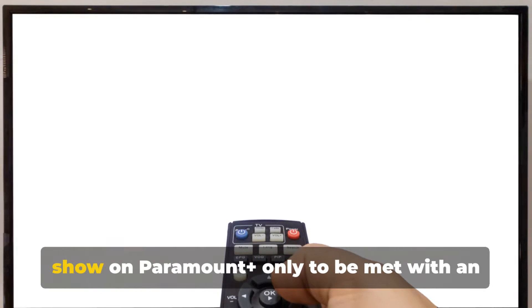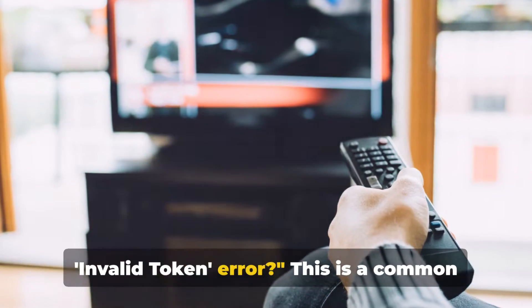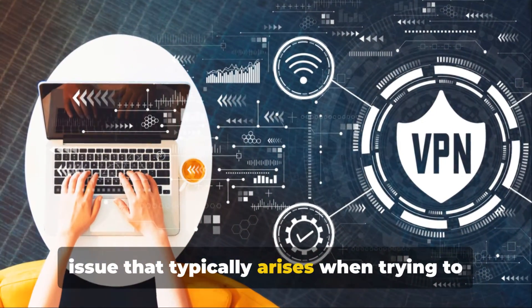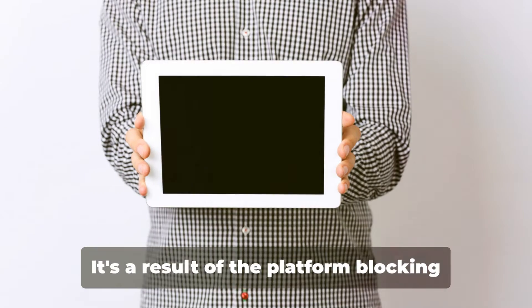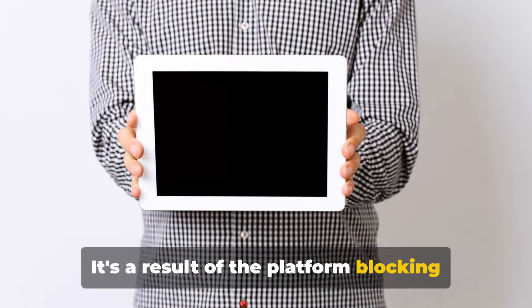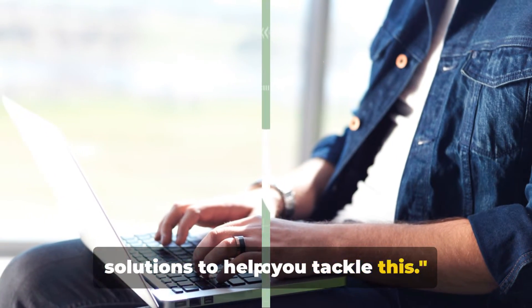Ever been excited to watch your favorite show on Paramount Plus only to be met with an invalid token error? This is a common issue that typically arises when trying to log into Paramount Plus while using a VPN. It's a result of the platform blocking certain IP addresses. But don't worry, we've got a series of solutions to help you tackle this.